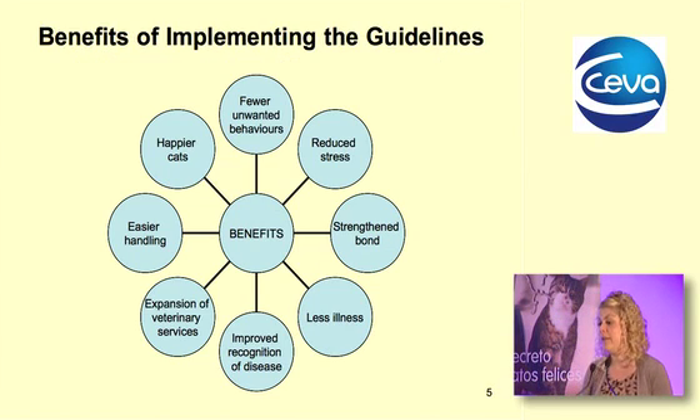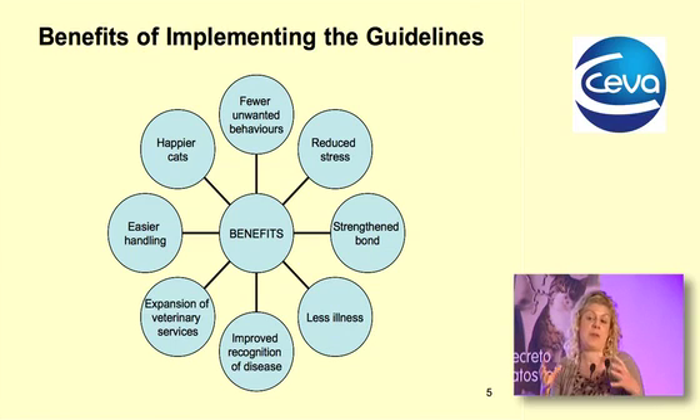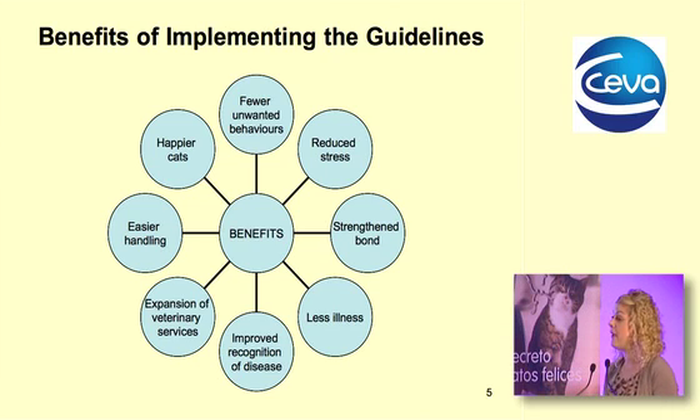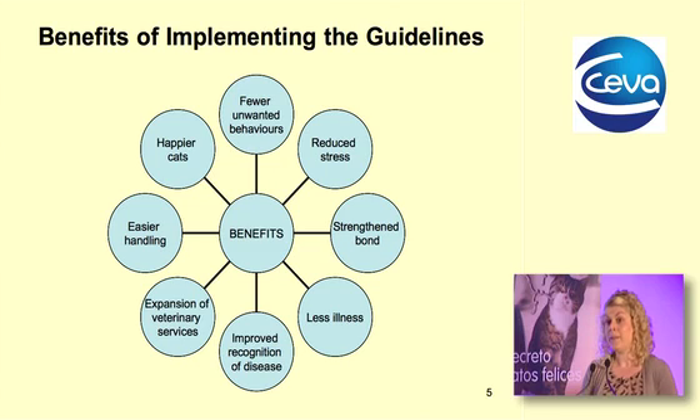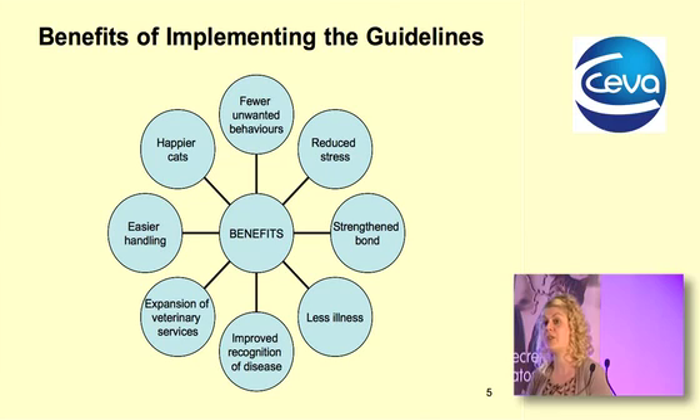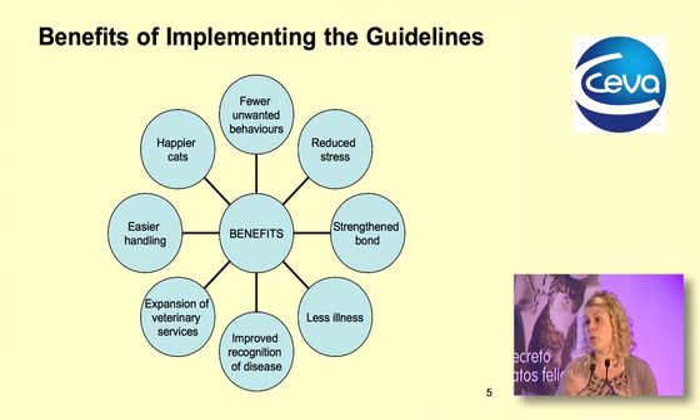Benefits of creating the right environment and following these guidelines include improved recognition of disease, less illness, and a strengthened bond between human and cat. Easier handling follows from a happier cat in its environment, giving you easier recognition of illness and fewer unwanted behavioral problems — a whole range of benefits from this approach.